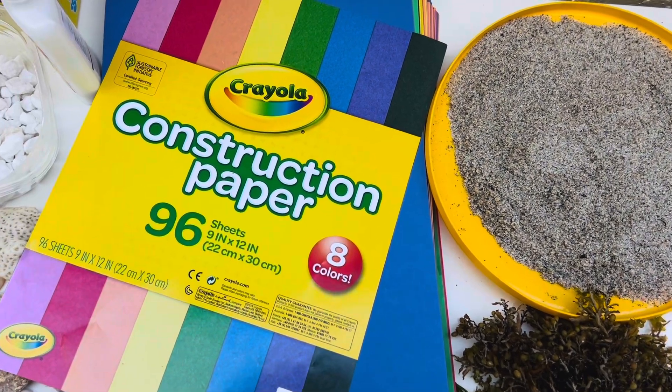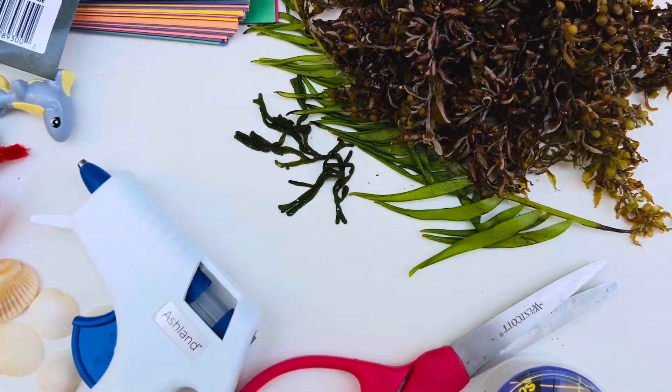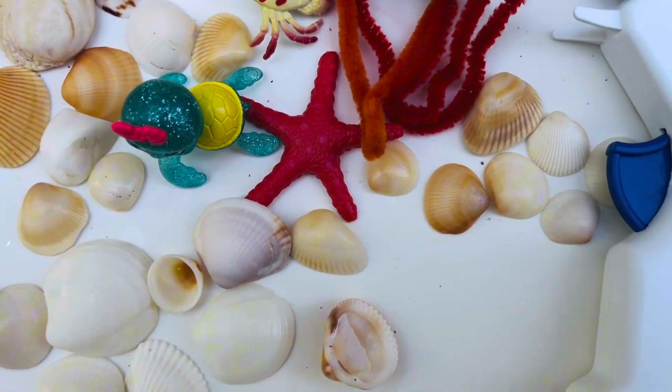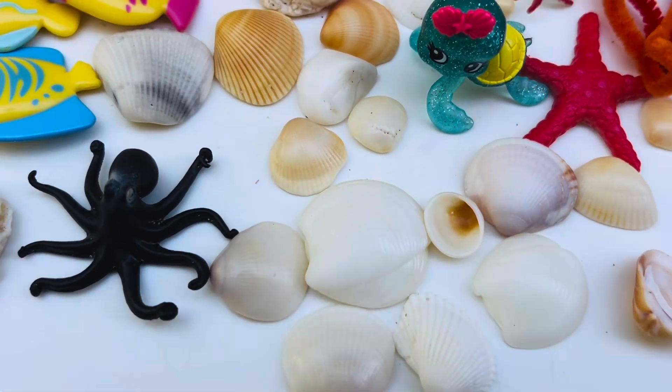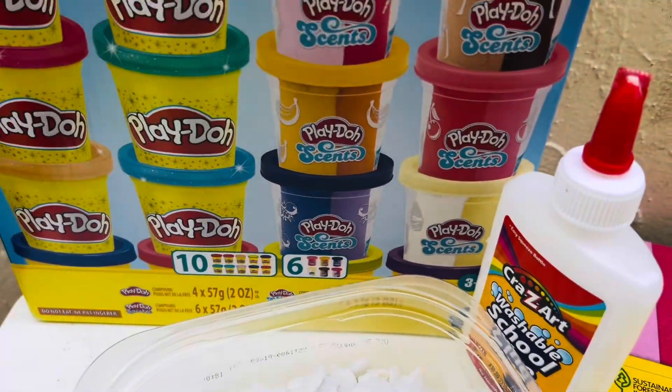And guess what? Today's project is all about the ocean habitat. Get ready to dive in and explore sea creatures, waves and watery wonders as we build our very own ocean diorama. Let's go under the sea.